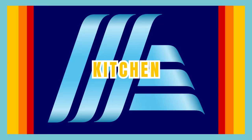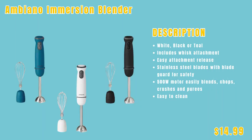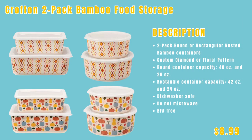Now we're moving into the kitchen section, where you can upgrade your kitchen with the latest gadgets and cookware, enhancing your culinary experience and making meal preparation a breeze. First up, we have the Ambiano Bread Maker featuring 19 different programs, only $49.99. Next up, the Ambiano Immersion Blender in white, black, or teal for $14.99. Friends, this very well could be a giveaway in January for National Soup Month if I can get my hands on it, so you're going to want to subscribe. Next up, the Crofton two-pack bamboo food storage containers — round or rectangular nested — only $8.99.